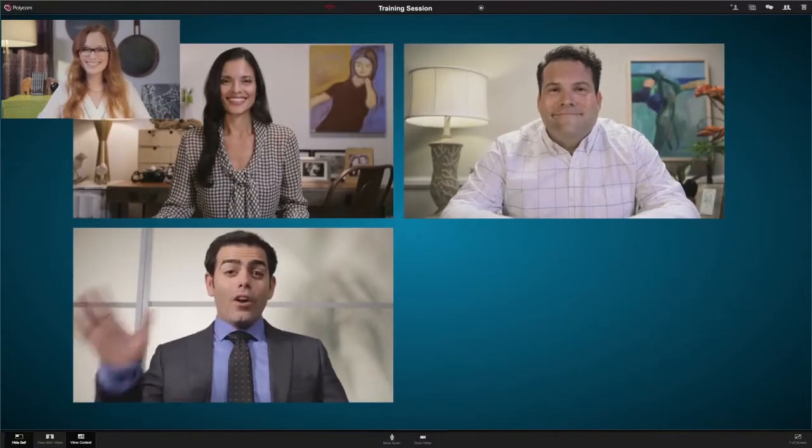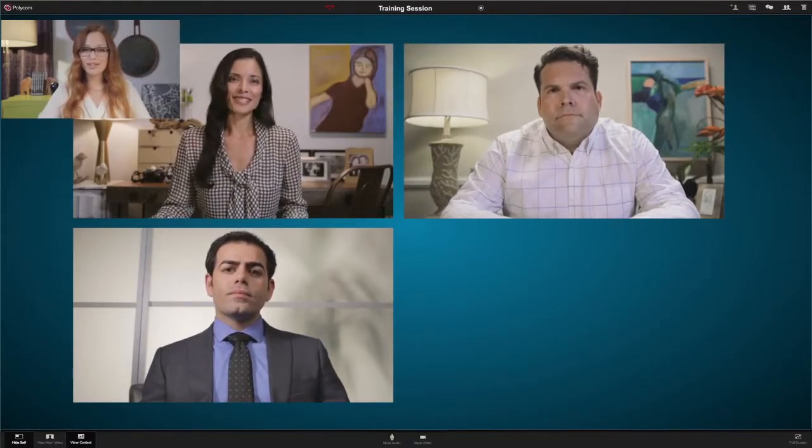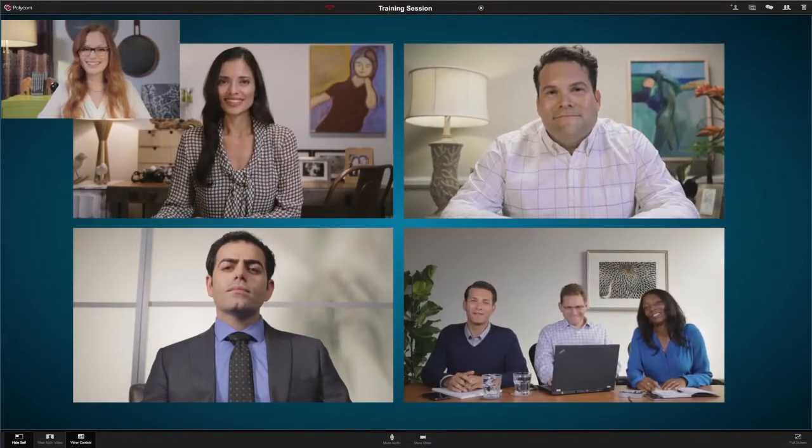After Peter comes the team's new account director, Rakesh, who joins the conference using his laptop because he's attending an orientation meeting in Dallas. And finally, the rest of Peter's sales team dials in from a huddle room at corporate headquarters.